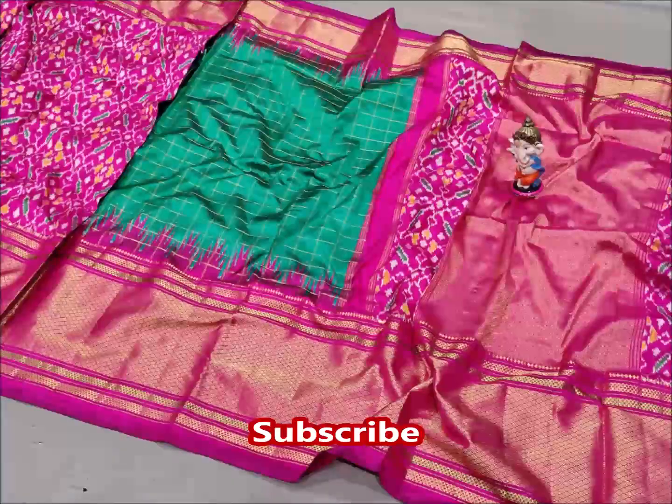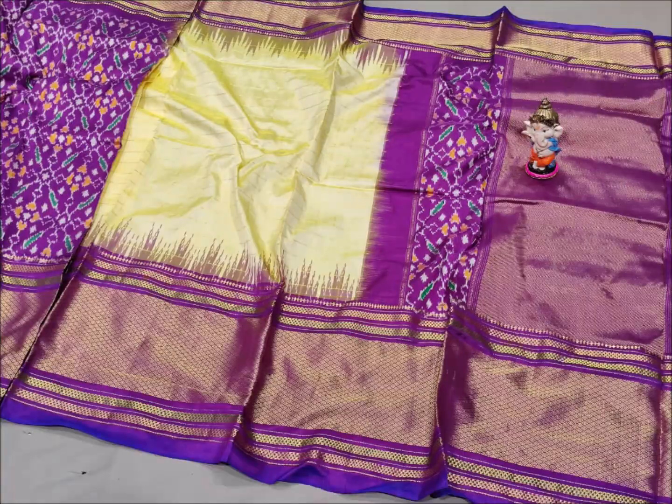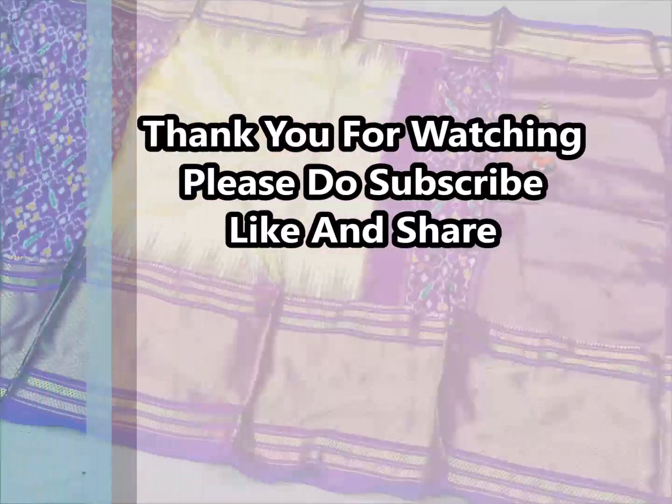If you like this video, please like, share, and subscribe. Thank you for watching. Bye!